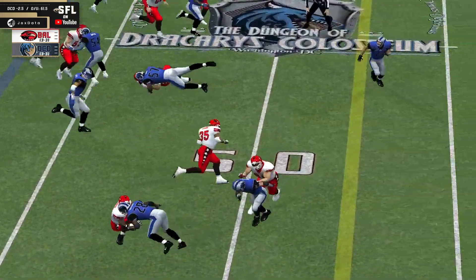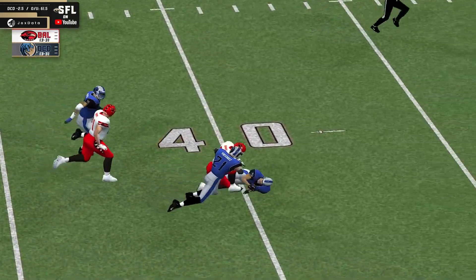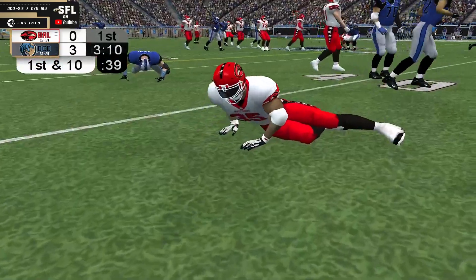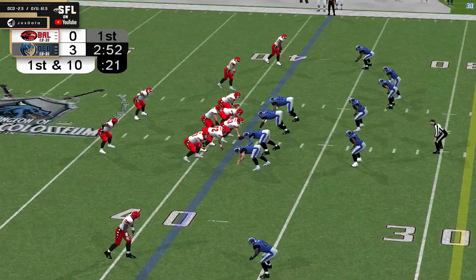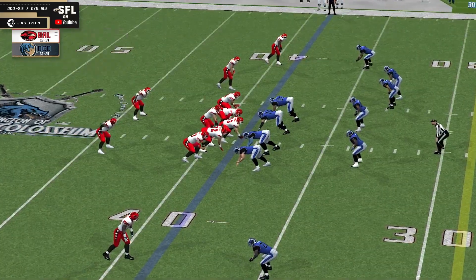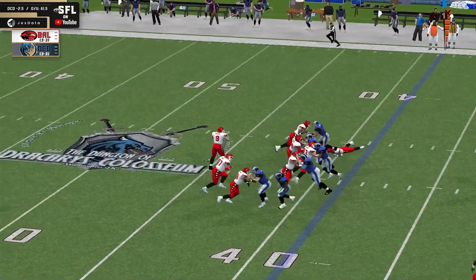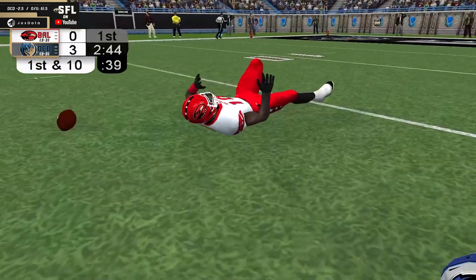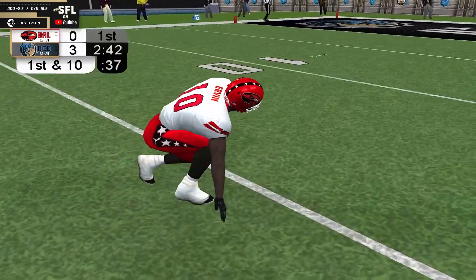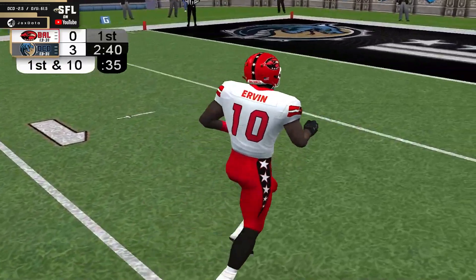Pitch out to Gaines. He has room to the right side. Gets to midfield, first down. And enough to get inside enemy territory, down to about the 39-yard line. Split back set with three wide receivers for Wigmore. Blitz coming up the middle, he'll cover it. Throws the deep ball, and somehow it's caught by Ivory Irvin inside the D.C. red zone.